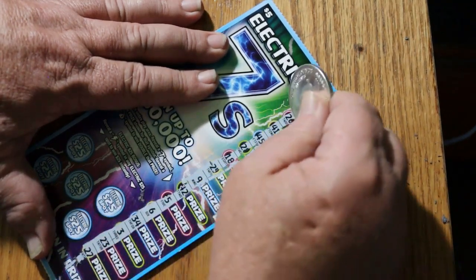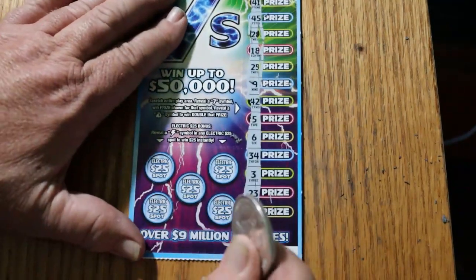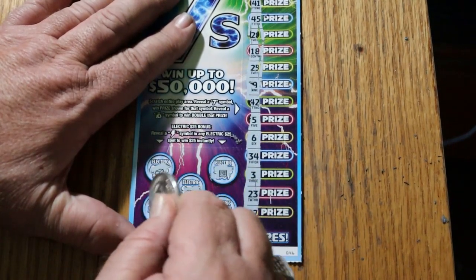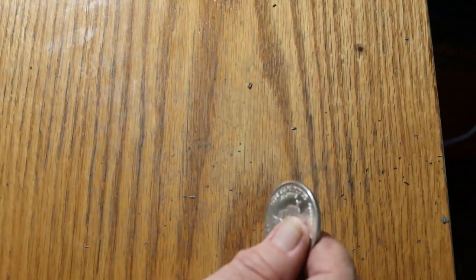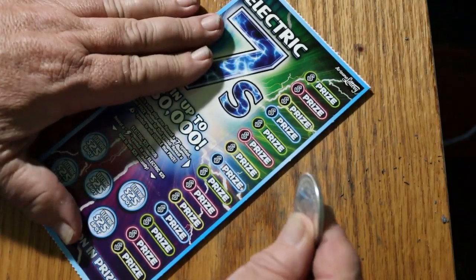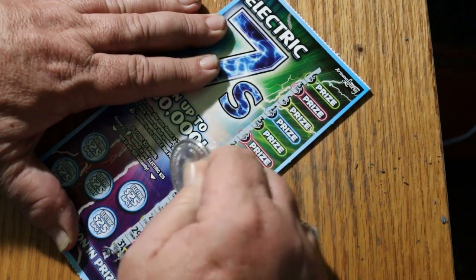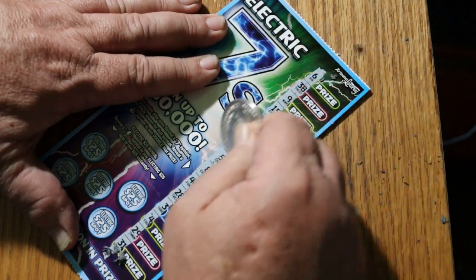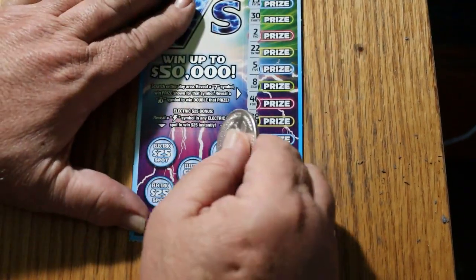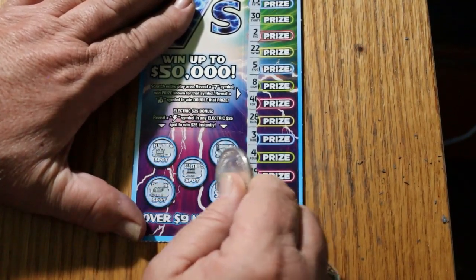Ticket 46 — no number sevens and no money bags. No lightning either. Ticket 47 — nothing there, and no lightning bolts.